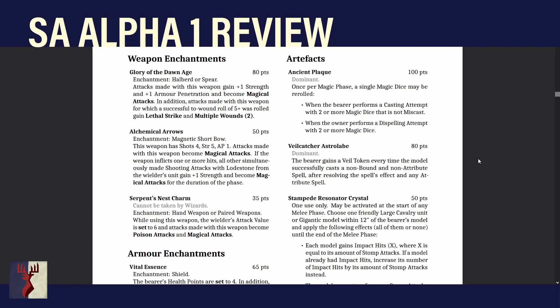Serpent's Nest Swarm — similar to Swarm Master for VS. Can't be taken by wizards. It's an enchantment for hand weapon or paired weapons. The wielder's attack value is set to 6, and attacks made with this weapon become Poison Attacks and Magical Attacks. Put it on paired weapons if you want to ignore Parry. Note the set value is step 4 of modifiers — after additions — so paired weapons +1 is then set to 6 anyway. Poison is really good; this is most likely useful on skinks, and it's a very good weapon for that.